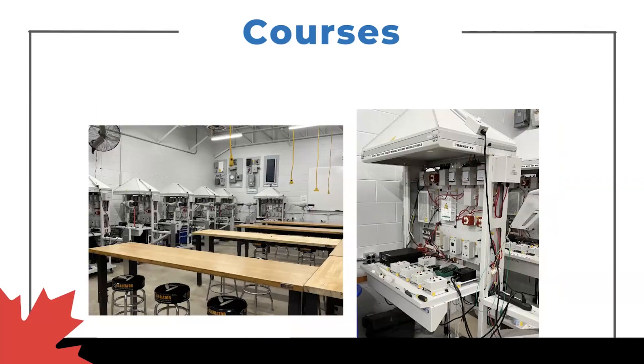A couple more trainers covering solar, photovoltaic, wind turbine, and power generation — getting hands-on, collecting data, seeing how this technology works and how it interacts together. Lots of exciting pieces, lots of hands-on activities in our labs. That's really one of the important pieces to these programs — getting both the theory and the application and getting a well-rounded understanding of the technologies that you'll be dealing with.